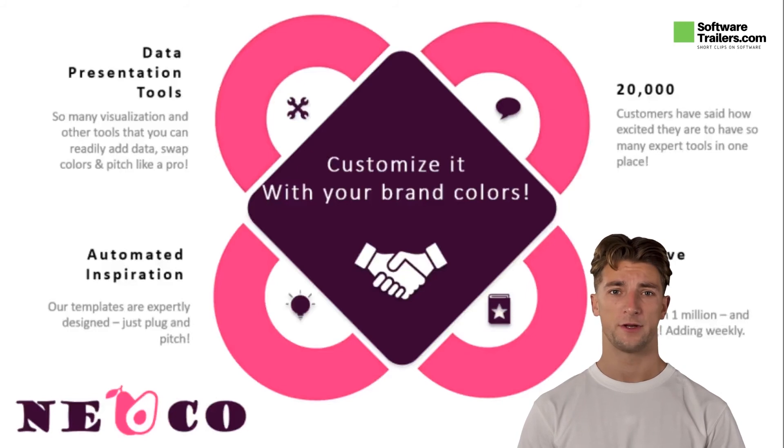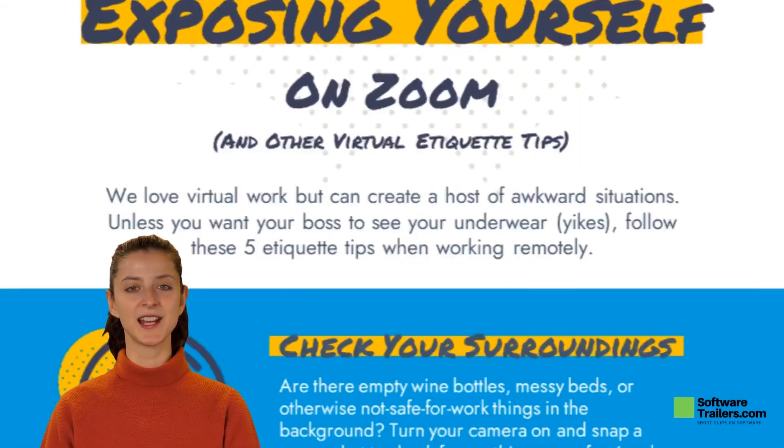If you're a startup looking for funding, you can count on the entire graphics department behind Chroma.ai. You'll be able to pitch like a professional. The most successful presentations are the most presentable ones, and Chroma.ai works for all kinds of pitches, proposals, and purposes.